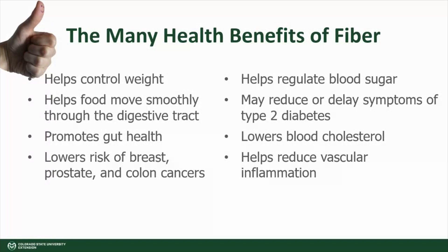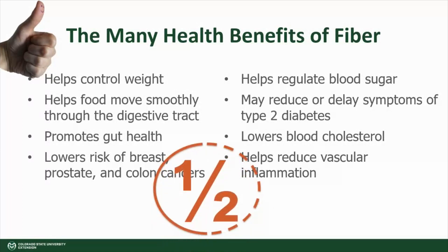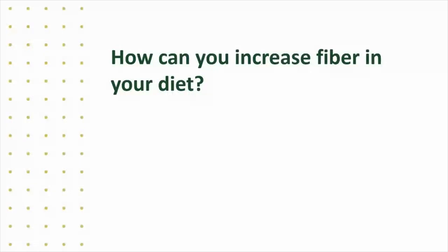Yet despite all of these benefits, fiber is under-consumed. In fact, many Americans only consume about half of the recommended daily fiber intake. So how can you increase fiber in your diet? How about considering these five simple tips?